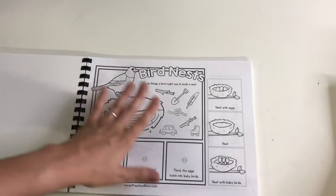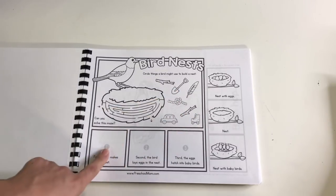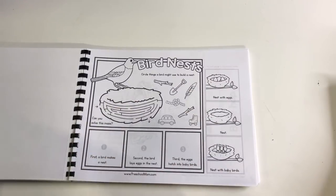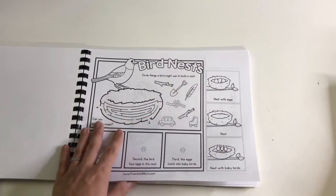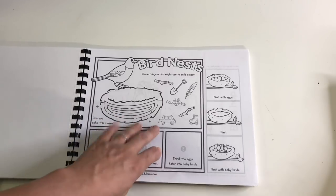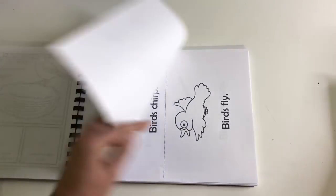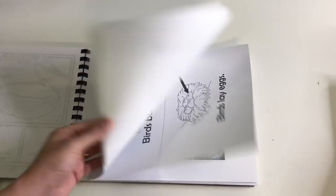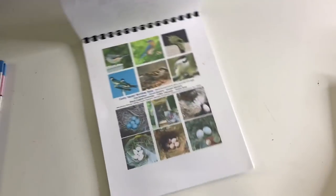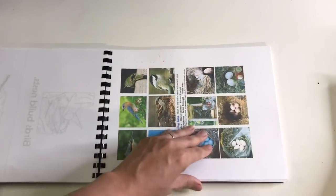Then we move into the stages of a bird, again from preschoolmom.com — just sorting what goes first, next, and then what happens with the baby birds. We tend to find a lot of bird nests outside our house, so we'll probably look at a nest I saved. There's also a little coloring book I printed from Pinterest and a little matching game where you match the birds to the eggs. We'll also probably watch some YouTube videos about birds and nests.